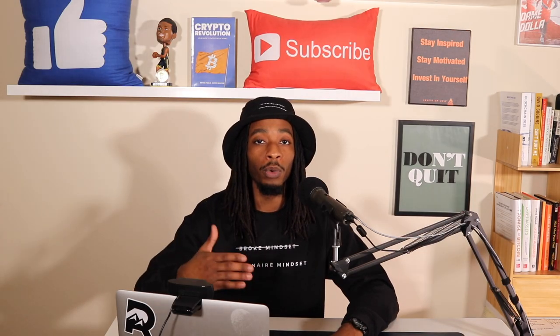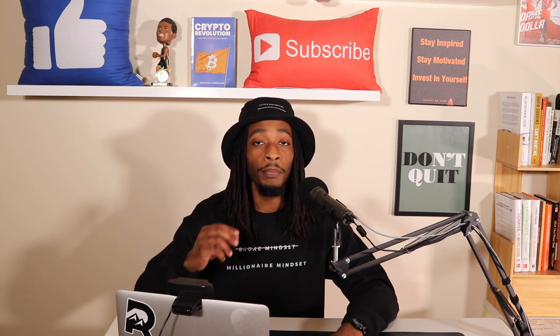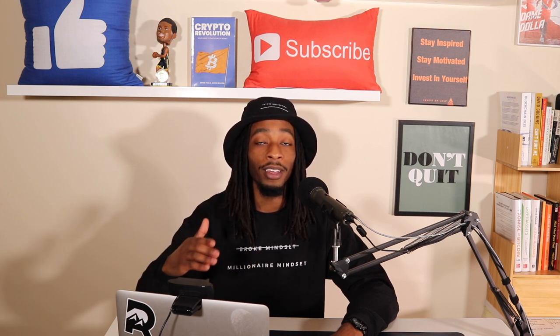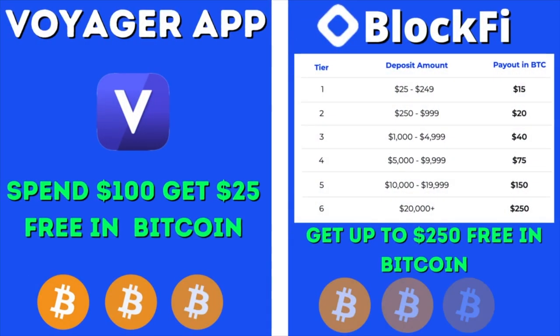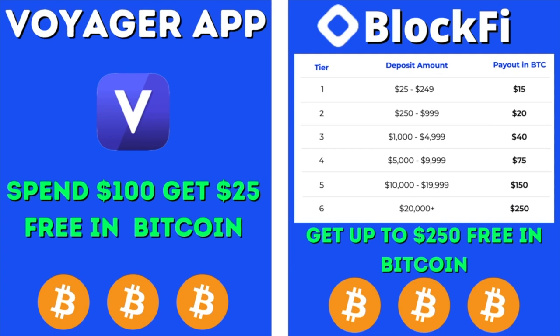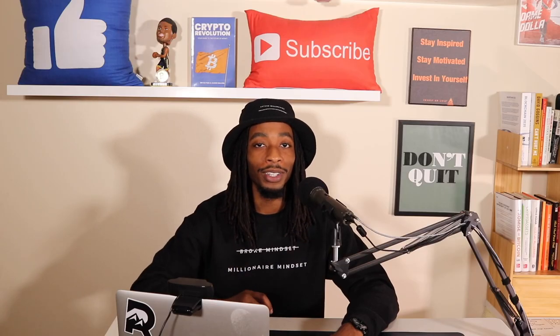Besides the risks that come with newer projects, I'm going to share a few reasons on what caught my eye about Piccolo Inu towards the end of this video. Before we dive in, definitely take advantage of grabbing some free Bitcoin by using the Voyager and BlockFi link in the description below. But enough talking, let's jump into it.